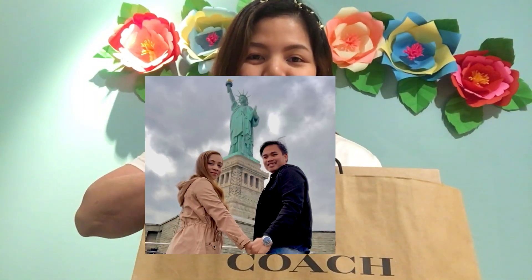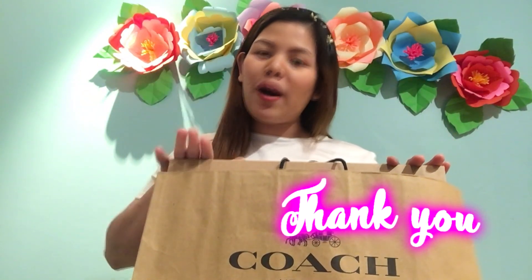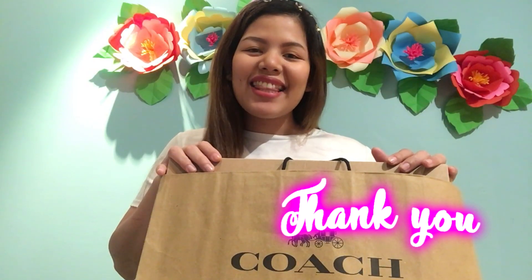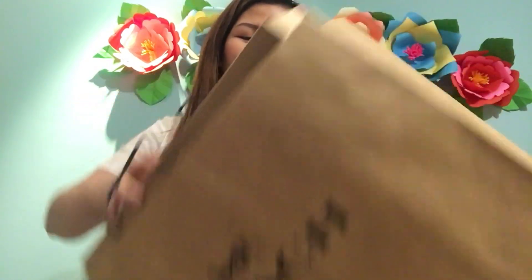Shout out to my friends May and Ronel who actually bought this product from the United States of America for a really cheaper price. Thank you so much, lovebirds! So here it is — Coach New York.